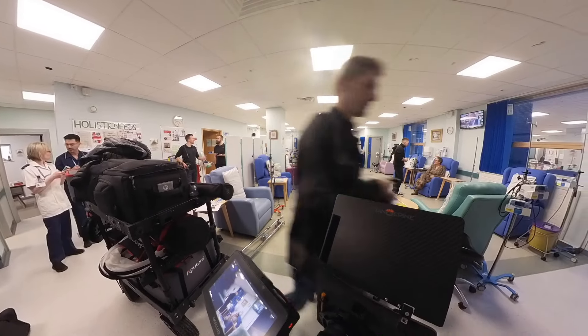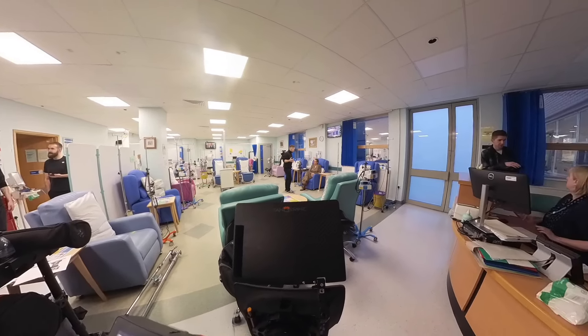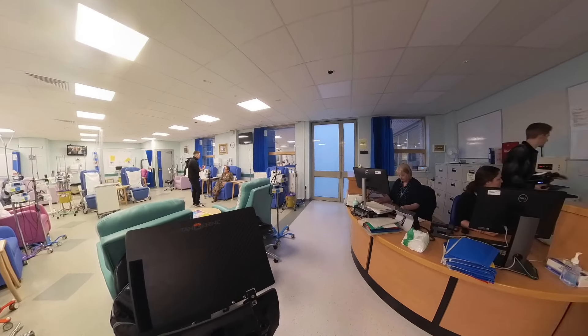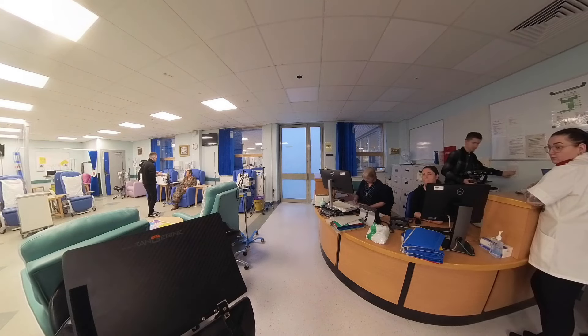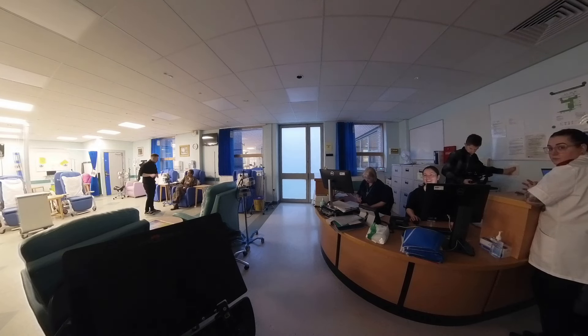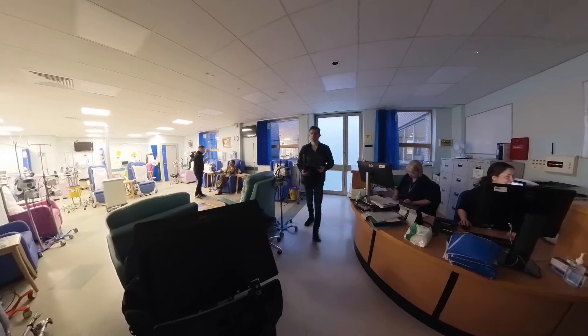I feel like this is always every cinematographer's first priority whenever they go into a location — finding where the switches for the house lights are. We flick through all of them to figure out which lights are on which switch and how much control we have over the light being presented to us by the environment. Luckily, the lights in this room were grouped so that one switch turned off about two or three rows of ceiling lights closest to camera, which created the perfect amount of contrast. It created a nice shadow side for our talent without being too dramatic or too moody.